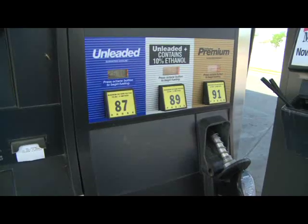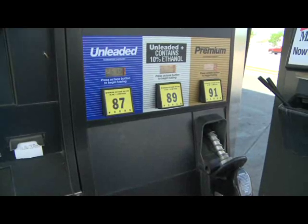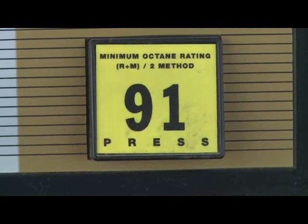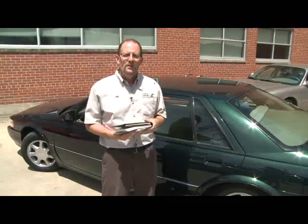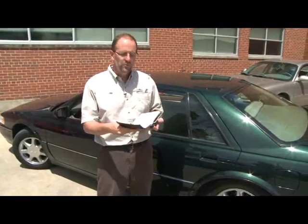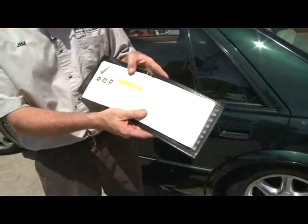Every type of gas has a different octane rating, like 87, 89, and 91. The 91 octane, or premium gas, is the most expensive, but you should not buy it unless you absolutely have to. So how do you know if you need premium gas for your car? Go right to the owner's manual, because it will always tell you, under fuel, what type of fuel you'll need to get.